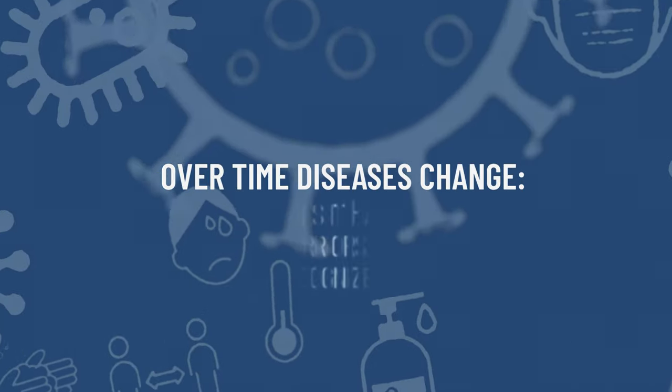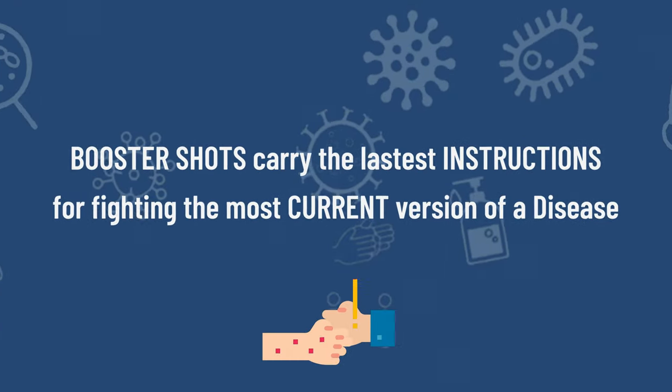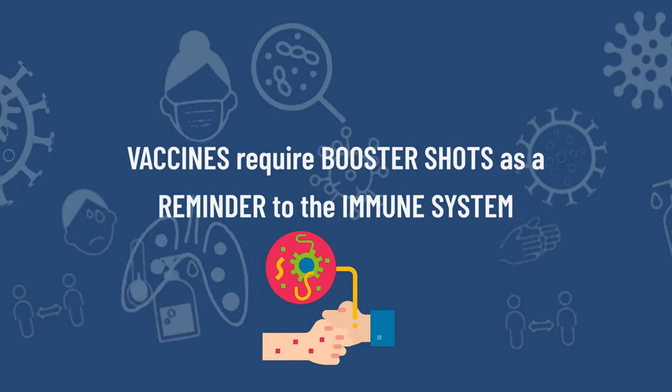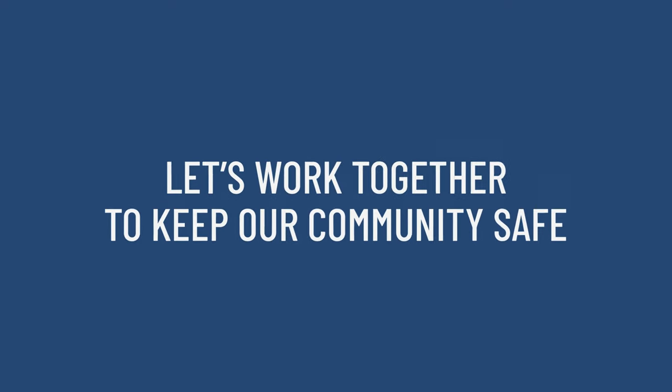Over time, diseases can change and this can make it hard for your warrior cells to recognize them. Booster shots carry the latest instructions for fighting the most current version of a disease. These vaccines often require booster shots as a reminder to the immune system. Staying up to date on our vaccinations is one way that we can protect ourselves and others, including our most vulnerable, elders, and newborn babies. Let's work together to keep our community safe.